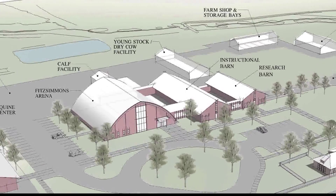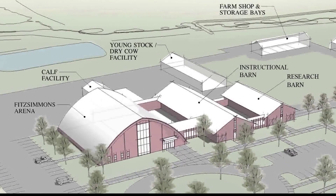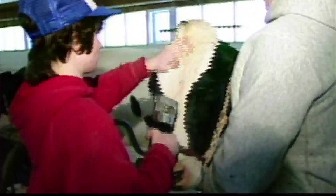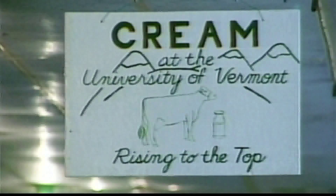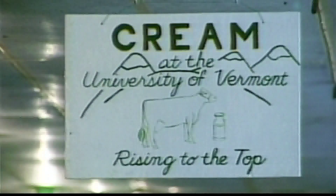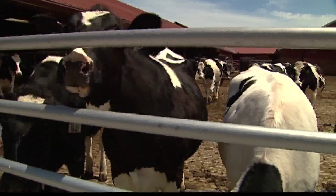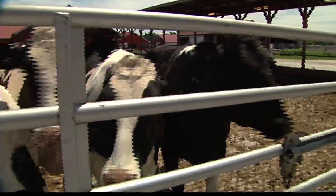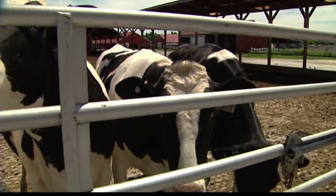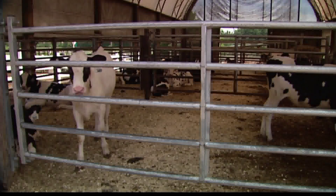It will be a new home for roughly 34 cows used in the college's instructional program called CREAM. The students essentially take over every task to run a successful dairy business. CREAM has been in existence for about 27 years. It is one of the signature programs in the College of Agriculture and Life Sciences. In 2010, UVM sold its then-255-head research herd to instead focus on the instructional herd. Ann Vogelman says the CREAM program has continued to grow in popularity.